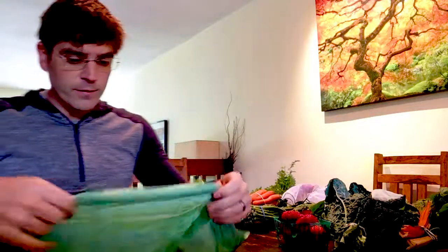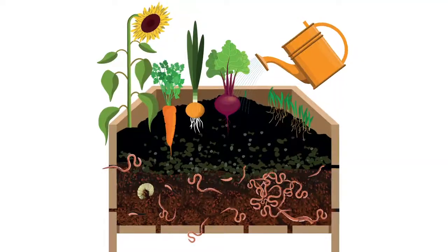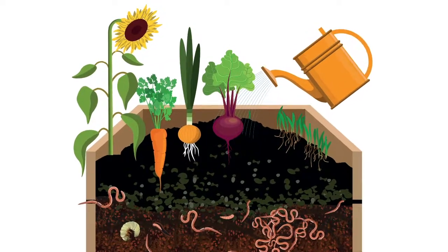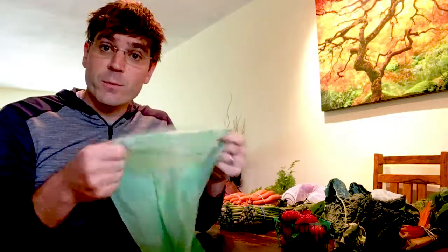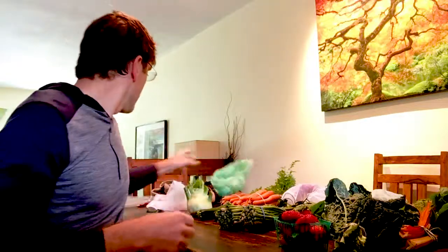Another thing you can bring is this compostable bag made out of corn. We use this for our compost in our house whenever we're using fruits and vegetables and discarding those — we'll put them in here and throw them into our composter. But you can also use these as bags at the grocery store or the farmers market, and therefore they're going to limit your production and use of plastic.